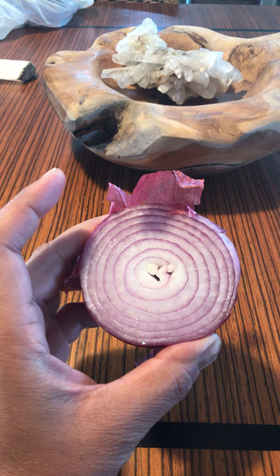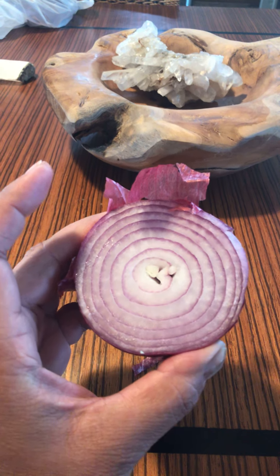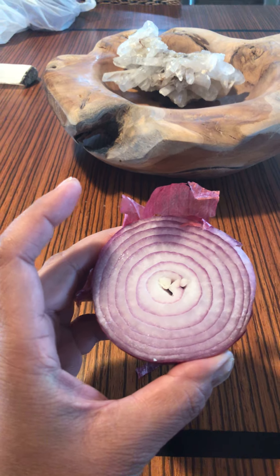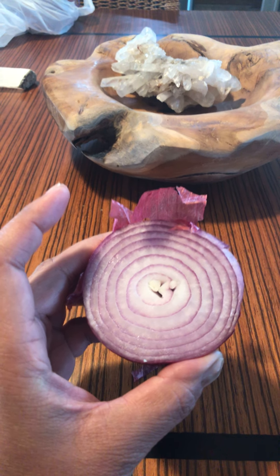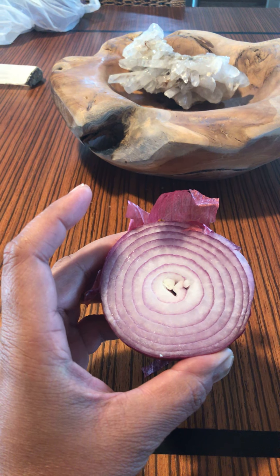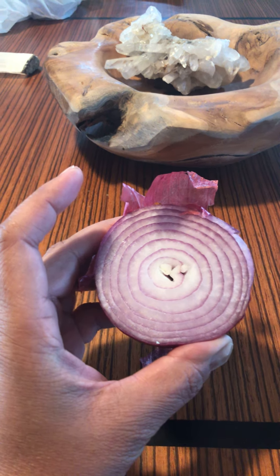Anything bad in your refrigerator — old food, mold, whatever's been in the back for two months — it's in the onion now. So you take this out and say I'm gonna cook a burger, and you put this on your burger. All of that mold and all of the bad things from your refrigerator are now on your onion and now inside your gut, causing horrific gut bacteria, parasites in the colon, and all sorts of bad things.